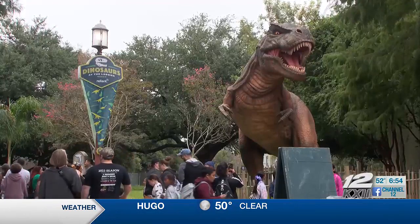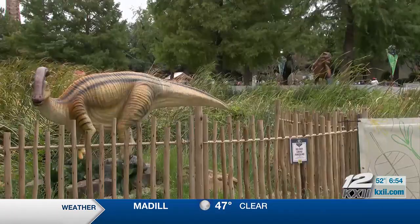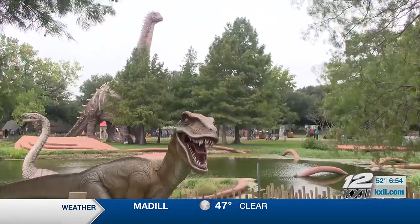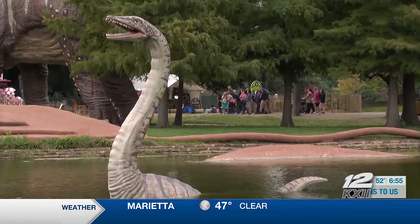Finding entertainment that is unique to our event so that you can only come out here at the State Fair and enjoy it. Austin says they plan to keep this exhibit for years to come. Reporting at the State Fair of Texas, Kylie Dedman, News 12.